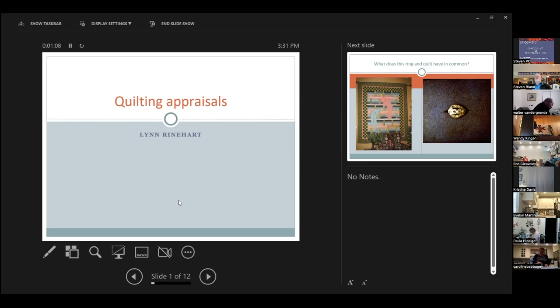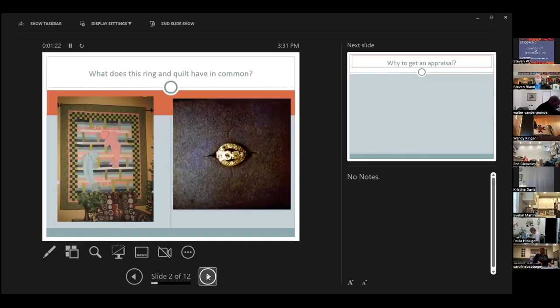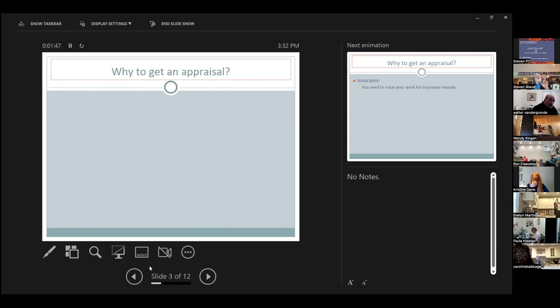Lynn is not a collector like the previous speaker, but she does get antique quilts brought to her quite often. She begins the talk on quilt appraisal by asking the audience to visualize two items: a quilt she made and a diamond ring that was an antique from her grandmother.